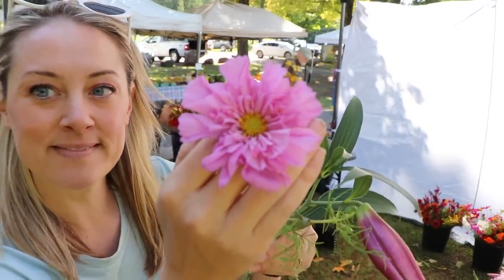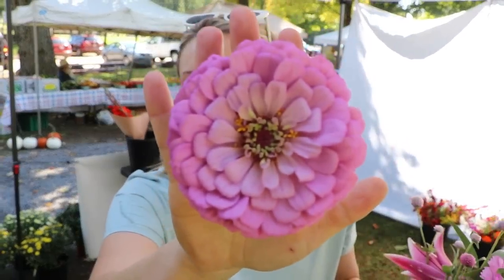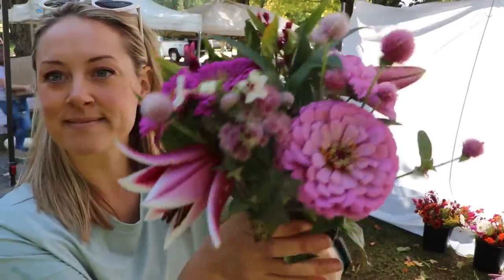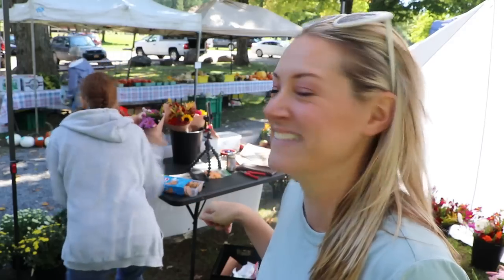A customer approaches: 'Do you have any more if I take two?' I'd like it to be known that these chocolate chip Chips Ahoy cookies do not belong to me — the vendor next to me keeps putting them on my table. And I'm eating them.